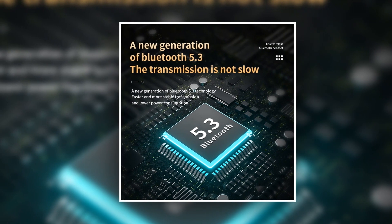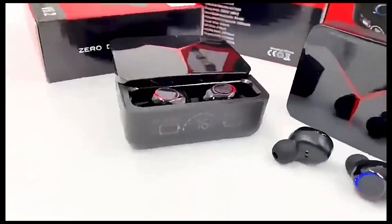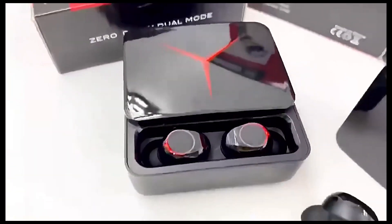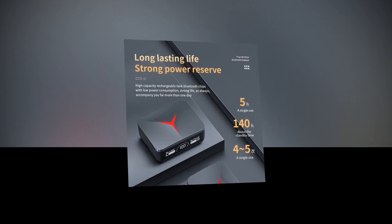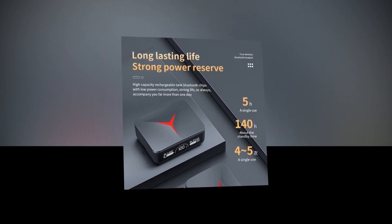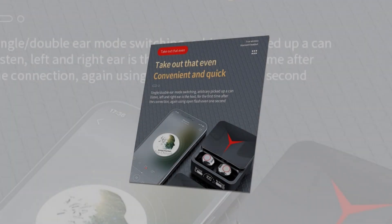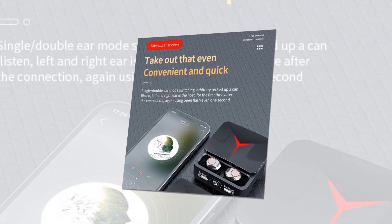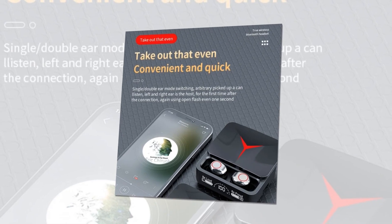Equipped with the latest Bluetooth 5.1 technology, seamless connectivity is at your fingertips. Stay connected with the OLED digital display for quick and easy access. Whether you're hitting the gym, gaming with friends, or exploring the great outdoors, the M90 wireless earbuds are your perfect companion. Waterproof design ensures durability in any environment. Get hands-free access with Apple Siri support and crystal-clear calls with a built-in microphone. Enjoy uninterrupted conversations and voice commands like never before.